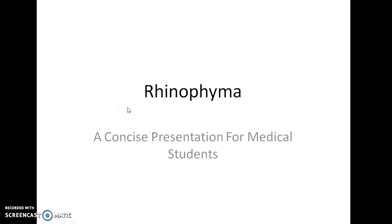Hello guys, this is Indian Medico and in this video we are going to see about Rhinophyma. This is a concise presentation for medical students.